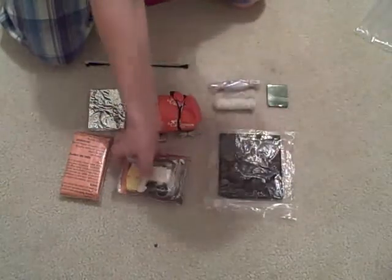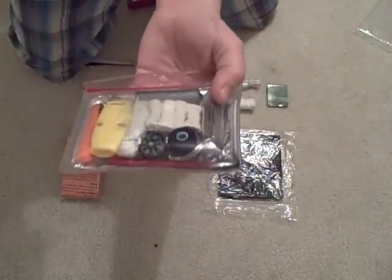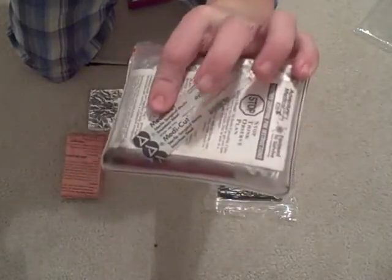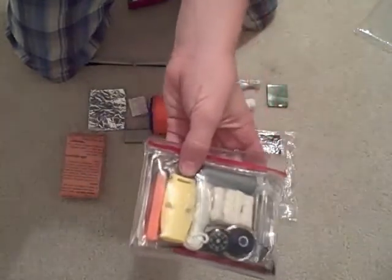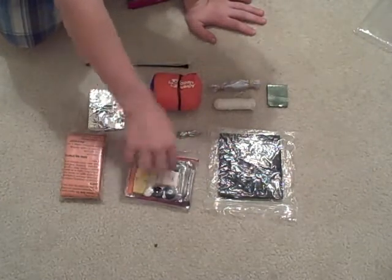Then I have a pocket survival pack by Adventure Medical Kits. It's like its own separate kit but pocket-size, keeping a bunch of vital stuff organized. It has snare wire, a fishing kit, a whistle, magnesium, duct tape, and tinder in case it's been raining. It also has survival instructions, is waterproof, and includes aluminum foil — I'll get to that in a minute. It's like a 32-piece kit and a really great thing to have.